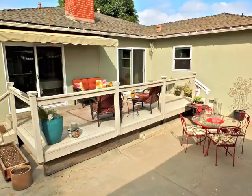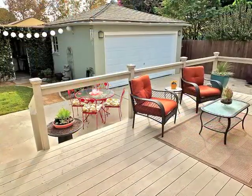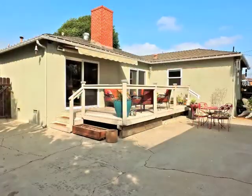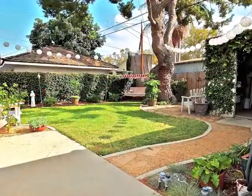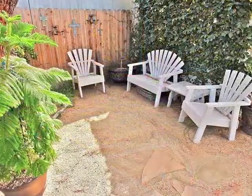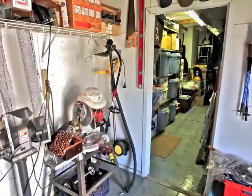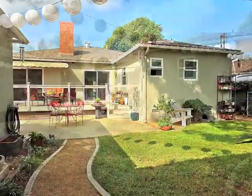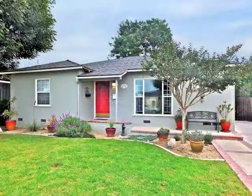Indoor, outdoor living and entertaining is amazing. Rear grounds feature a motor court driveway, lovely gardens, lounging areas, a large workshop, and a resort-like ambiance tucked away in Bixby Highlands.